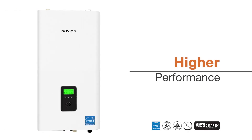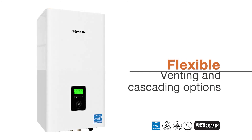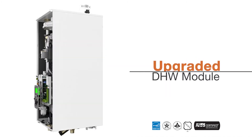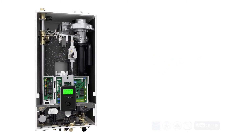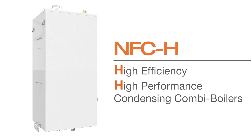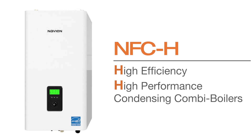Higher performance, higher turndown ratios, wider operating ranges, flexible installation options, an upgraded DHW module, and an all-new front panel display take the Navien NFC-H high-capacity condensing fire tube combi boiler to new heights in home heating and DHW technology.